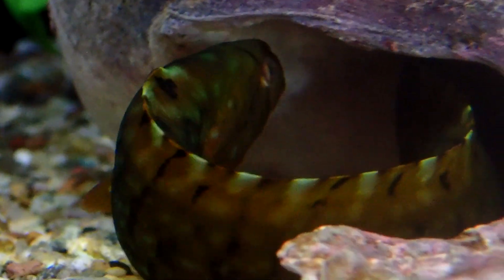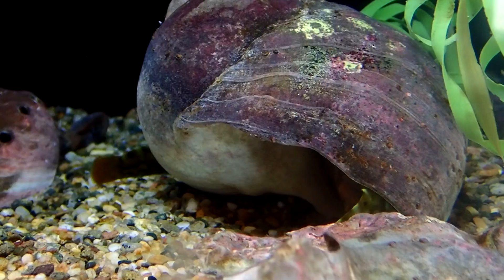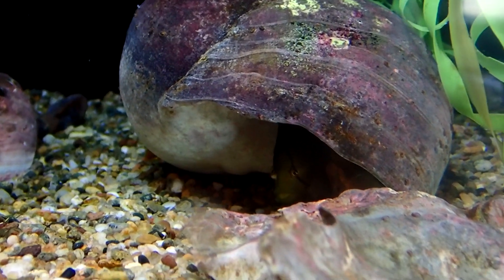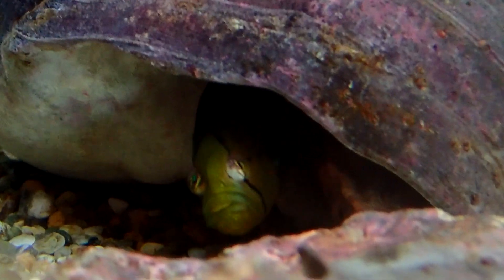Penpoint gunnels rely on concealment to keep safe from predators. So even when underwater, they are typically hiding under rocks, within crevices, or beneath seaweed. They feed on small crustaceans and mollusks.